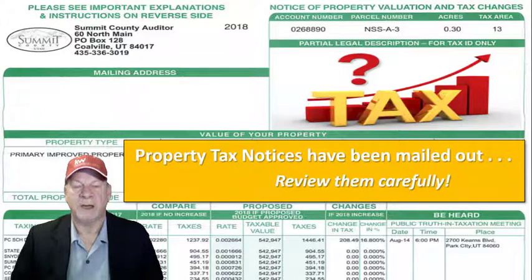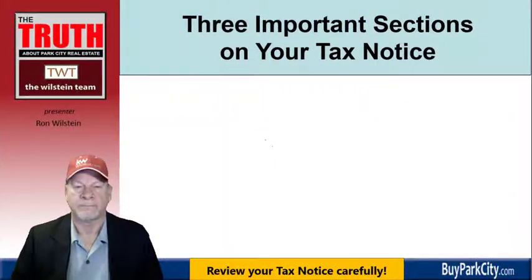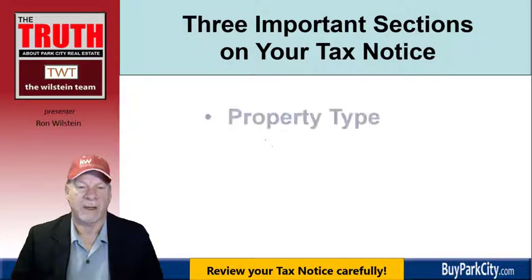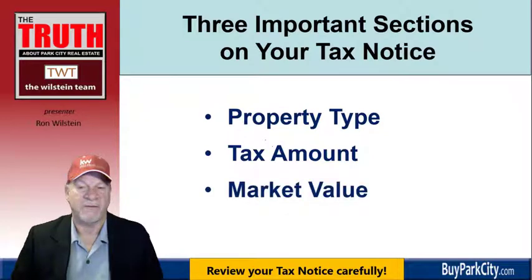What I want you to do now is stop, pause this video, go get your tax notice, and then resume it. There are three important sections on your tax notice to look at: the section dealing with property type, tax amount, and market value.